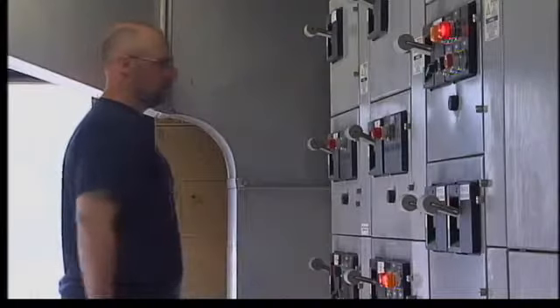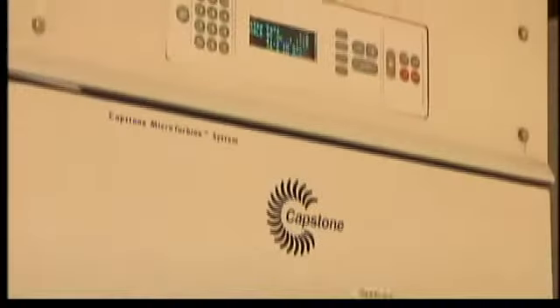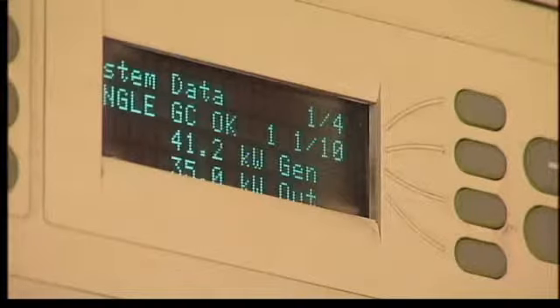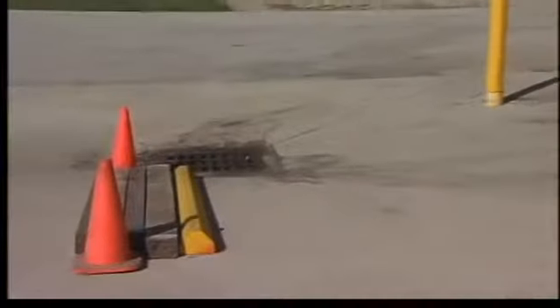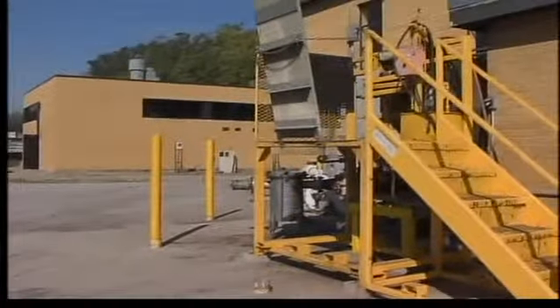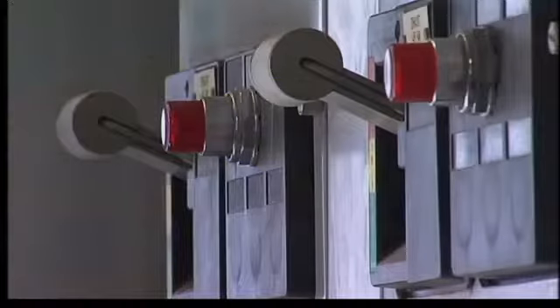With the flip of a switch, the oil is processed. As computers track the amount of power produced, it's a system officials hope to expand. The cost of power is going up each year — we're looking at a 6% increase in our rates for next year. So I'm looking at ways that we can try to offset that by producing more.